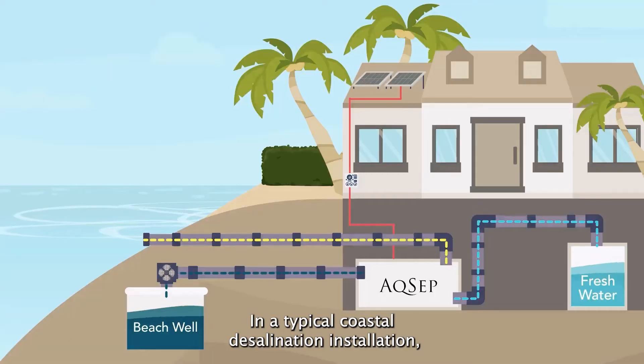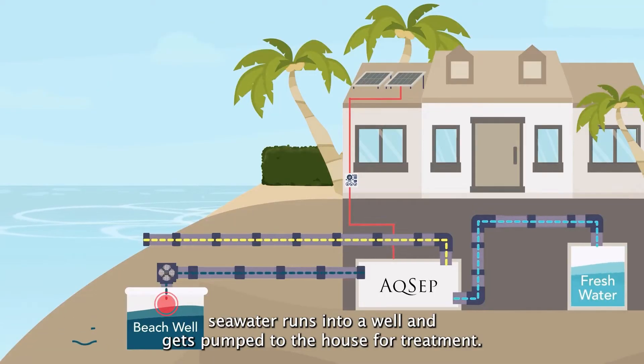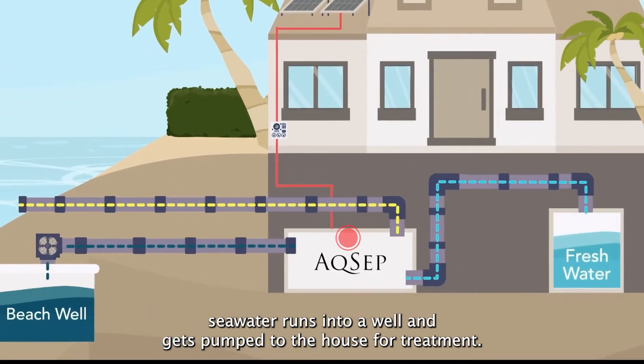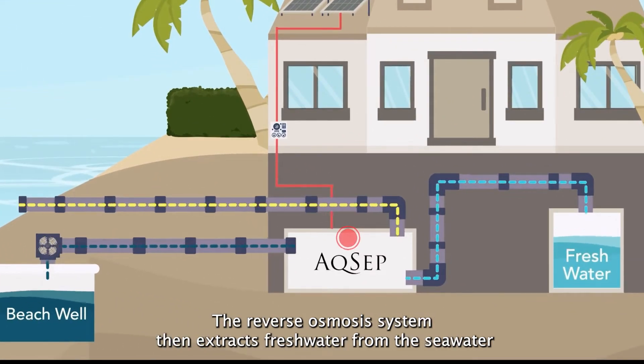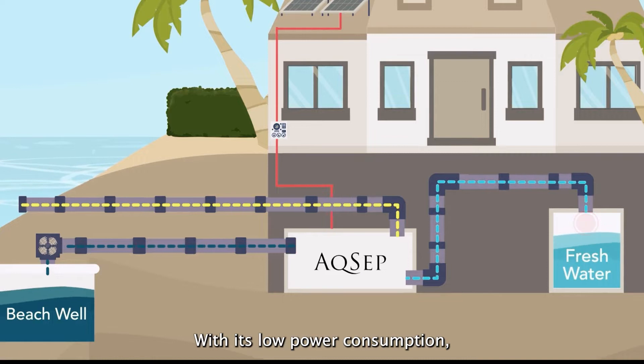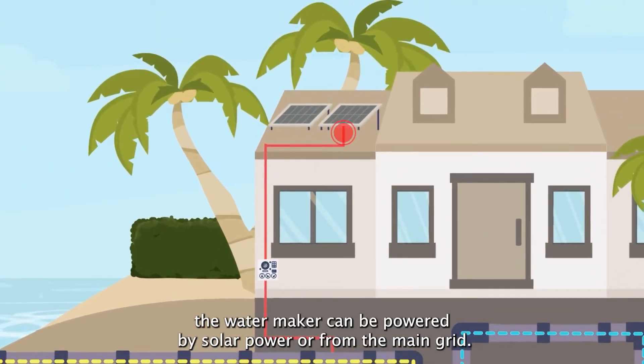In a typical coastal desalination installation, seawater runs into a well and gets pumped to the house for treatment. The reverse osmosis system then extracts fresh water from the seawater and sends it to the cistern. With its low power consumption, the water maker can be powered by solar power or from the main grid.